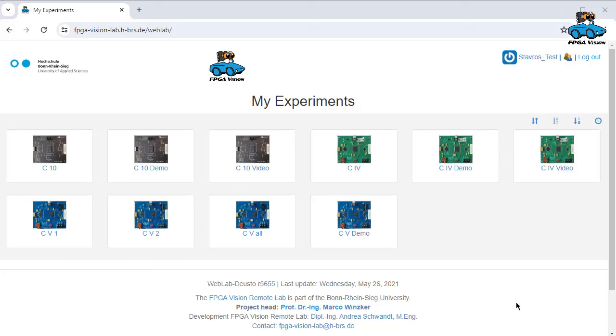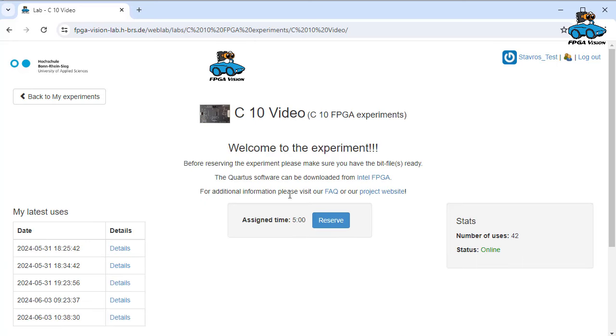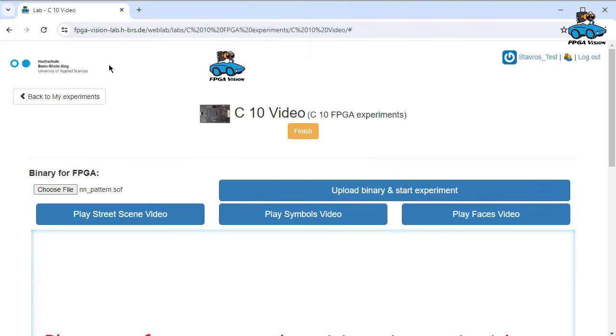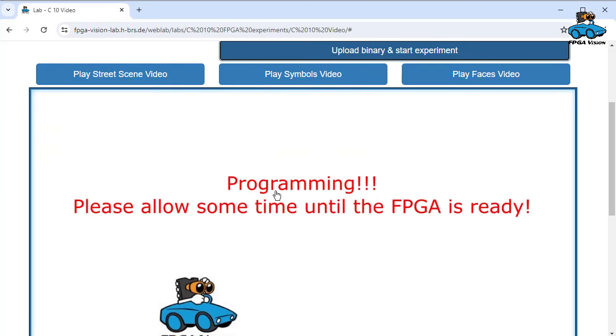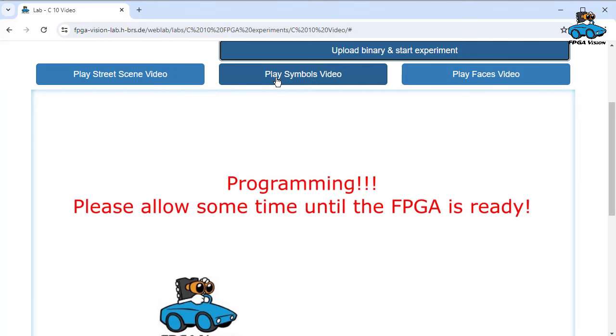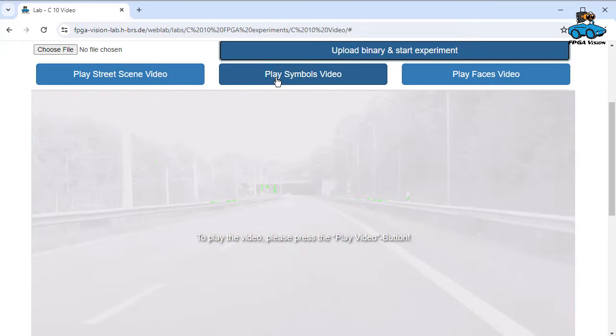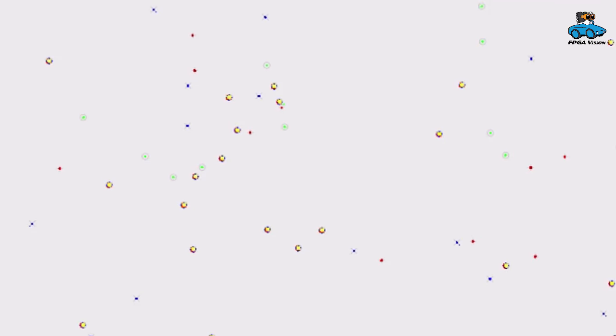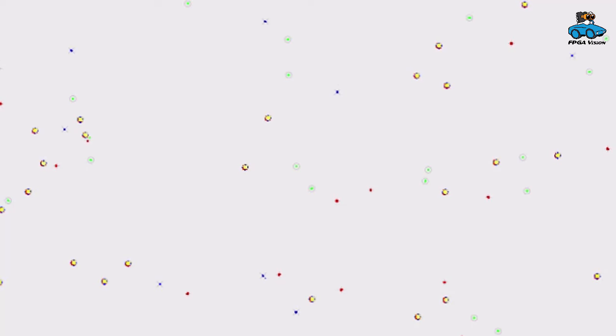Let's see how that works. We have already completed the design and we are just entering here our remote lab. Then you can select the Cyclone 10. Here you upload the binary and start the experiment. You program the FPGA. With the play symbol you start the video. The FPGA works with 60 hertz frame rate, so you have real time processing of the video signal. The frame grabber has an update rate of about 1 hertz. We zoom in a bit and we see the operation of the image processing algorithm. The FPGA detects different symbols and indicates the symbols with different colors. More information can be found in the playlist for this experiment.